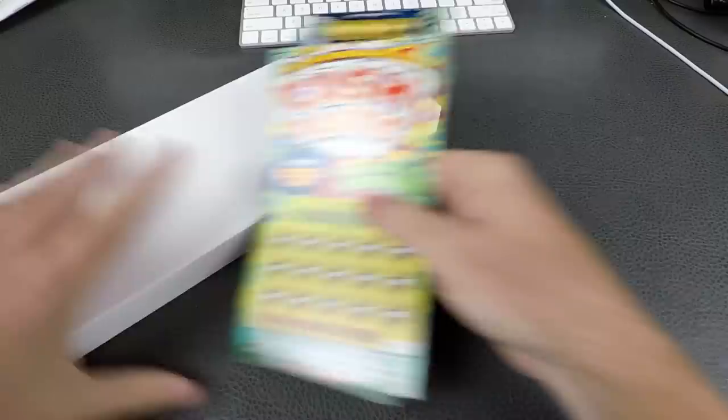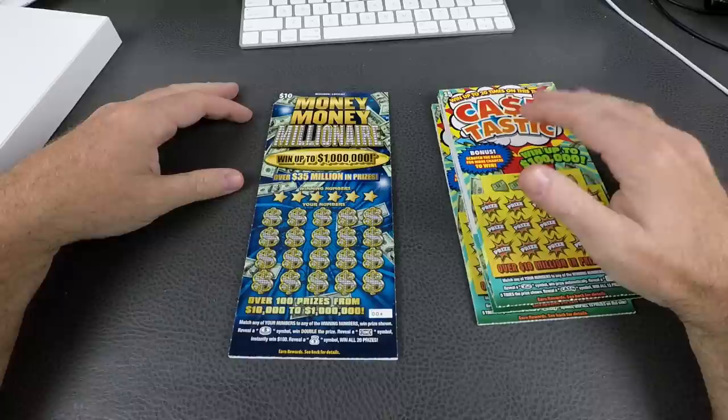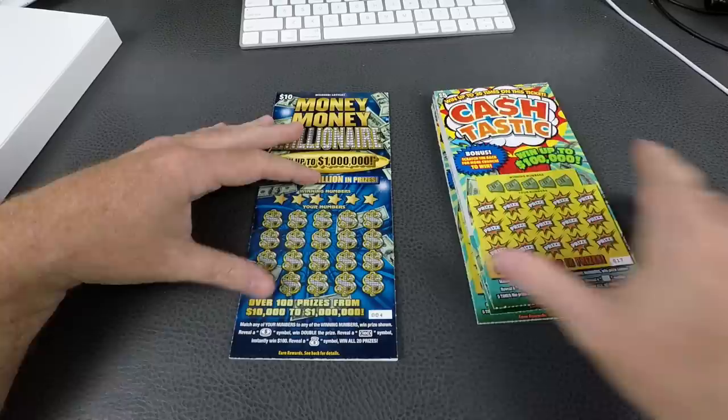We're on a myth-busting situation here. We have about 100 bucks for the tickets and there are three different ways people say you could win the lottery. The first is that many people tell me to buy number 25, number 14, or number 24.